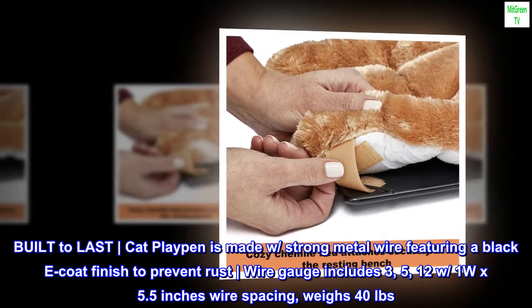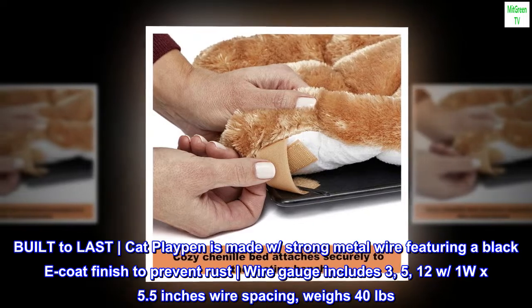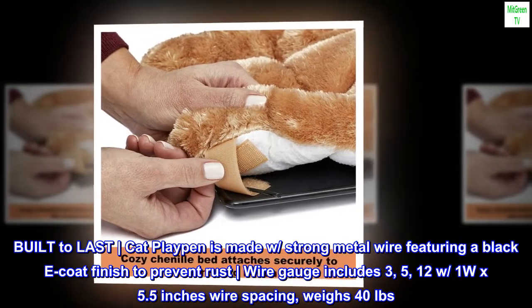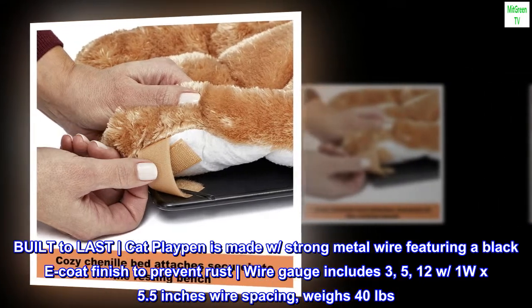Built to last, the Cat Playpen is made with strong metal wire featuring a black coat finish to prevent rust. Wire gauge includes 3, 5, and 12W/1W with 5.5-inch wire spacing. Weighs 40 pounds when assembled.